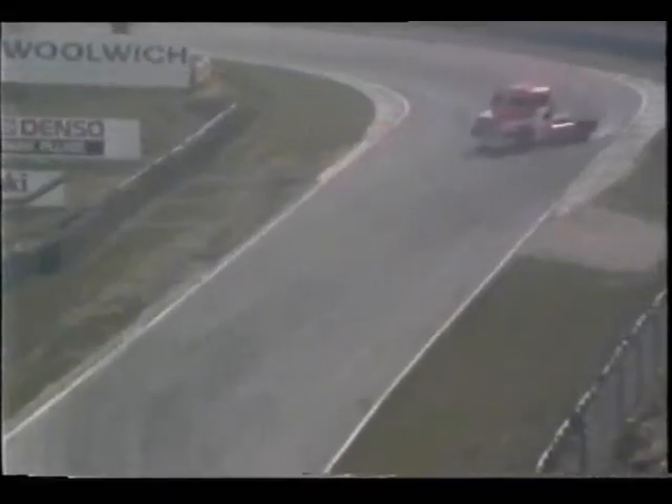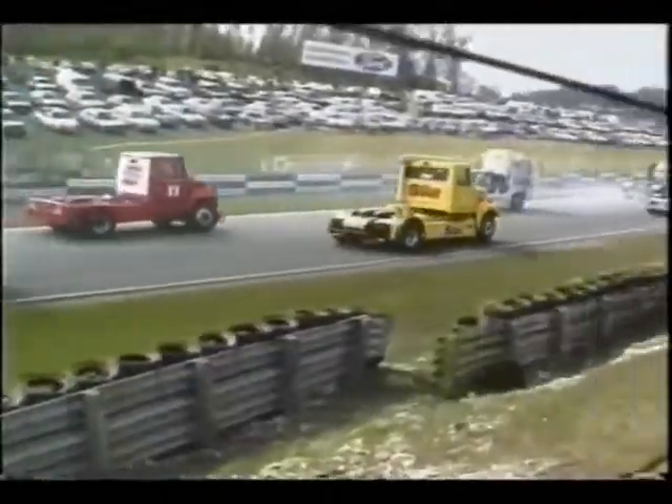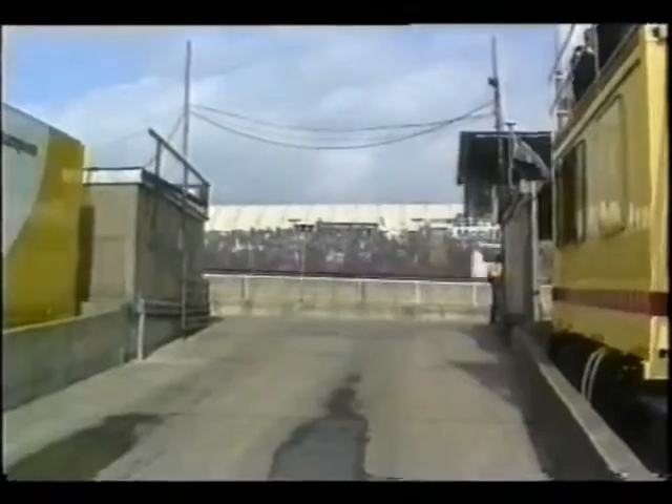As we said earlier, Avon can only design, test and build. The real proof comes from the operators, which is why Avon is very proud to number the following as just some of the companies who choose to specify their truck tyres.